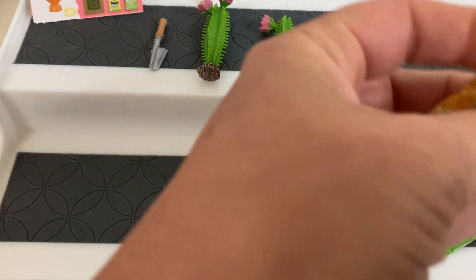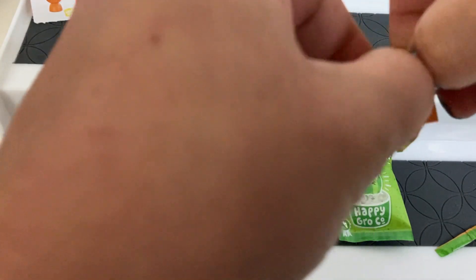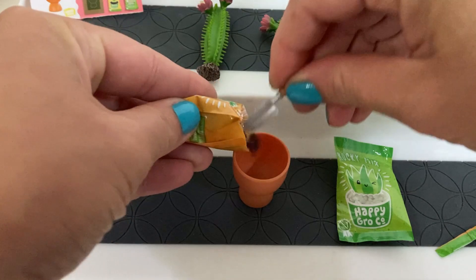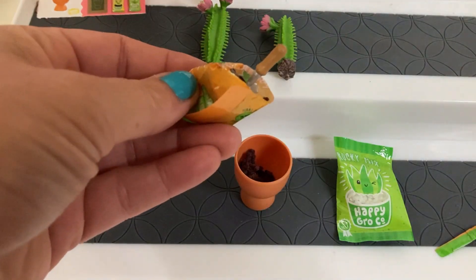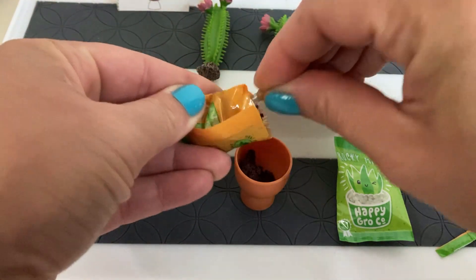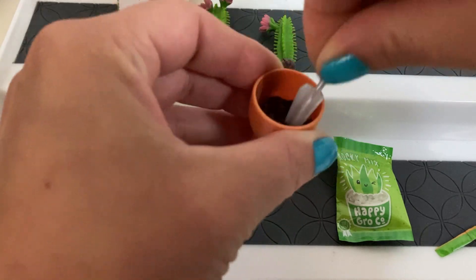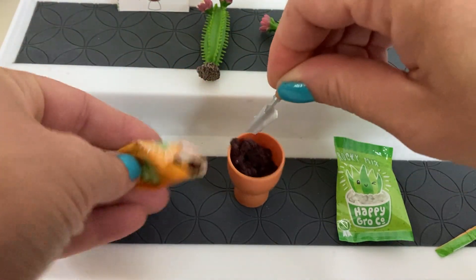Cut the top of this little potting mix open. It's kind of stuck together — they have something in it keeping it kind of together. It shows filling it about halfway. You kind of push that down a little bit. After you push it down it does pack down quite a bit, so you do need more than you think you do.